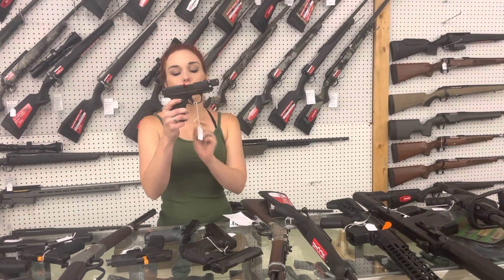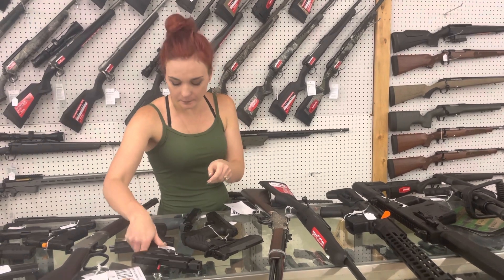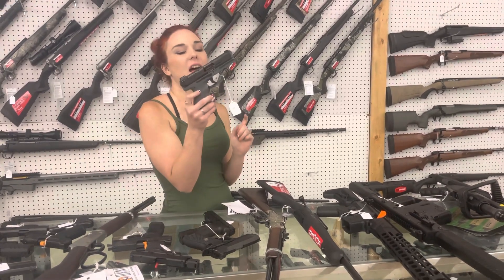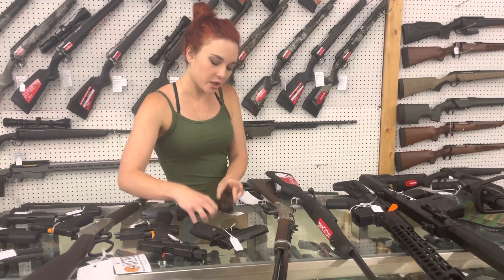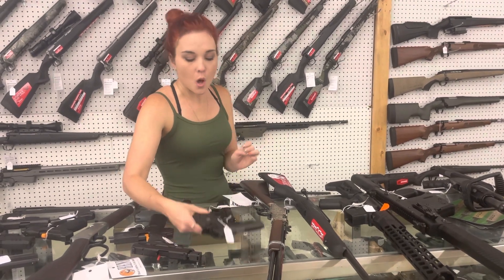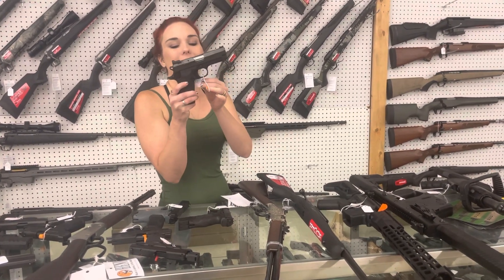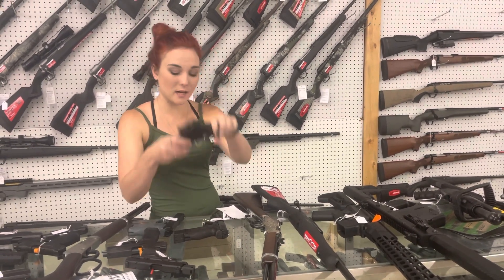Springfield Hellcat RDP — I've got them with and without that manual safety. With the optic, they're $765. HK VP9s are back in stock, starting at $615. We've also got the VP9 Match in stock at $850. Wilson Combat EDC X9 9mm — she fits perfect in the hand. $2,365.